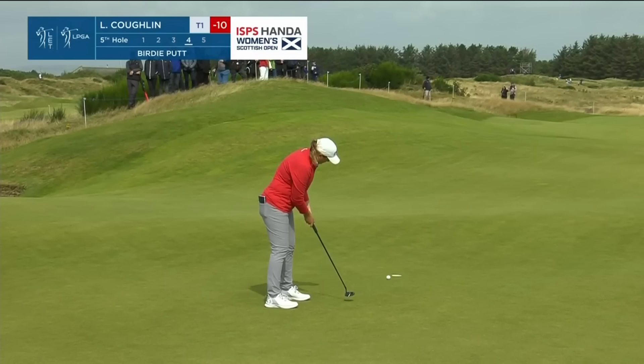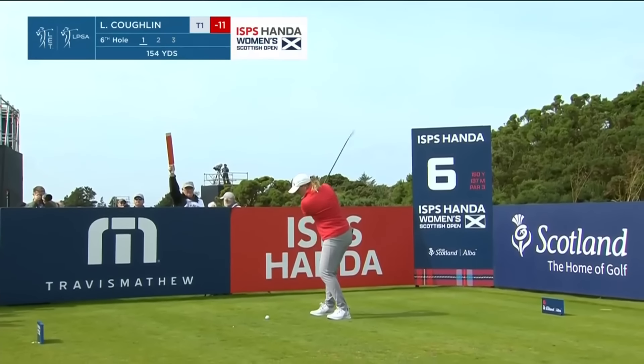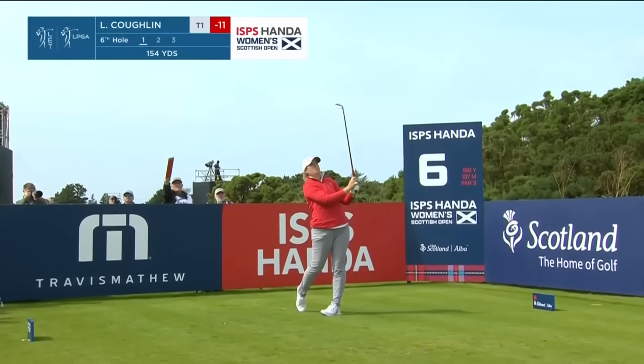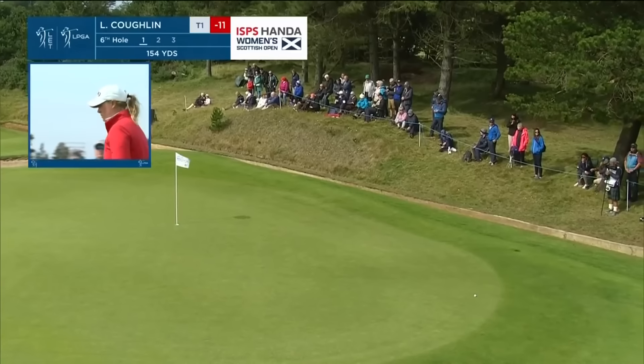Outside left. That is a very good up and down. Coughlin will fancy this pin tucked on the left hand side. She'll go after it.